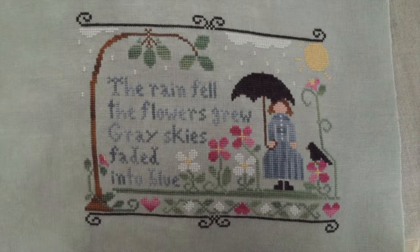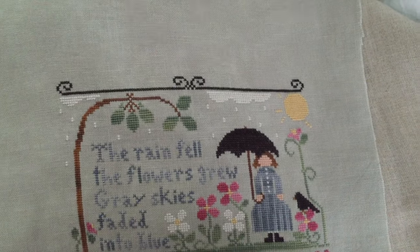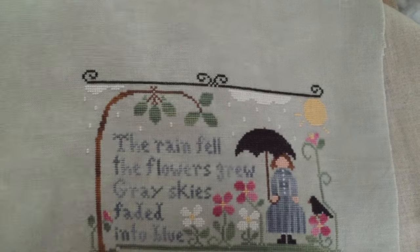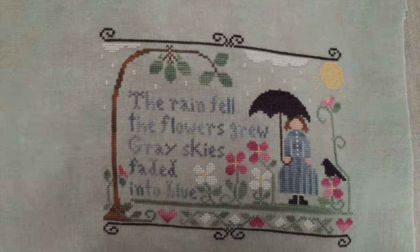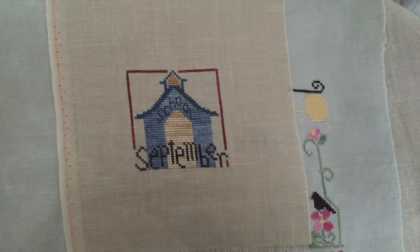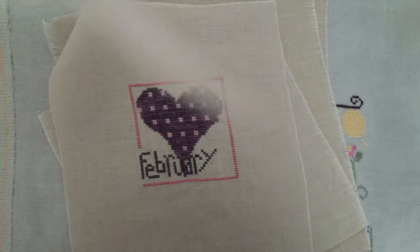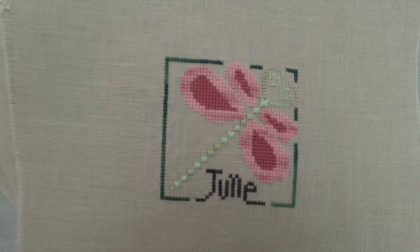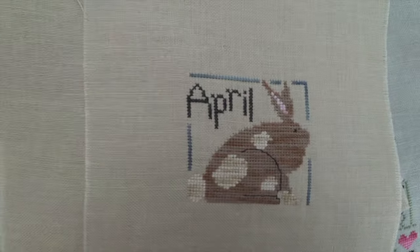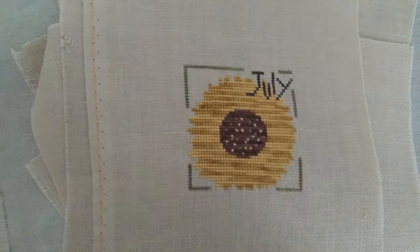And more of those Heart in Hand monthly designs - September, they're not in order obviously. October, March, February, June, April, and July. Like I said, I never did do November or December.